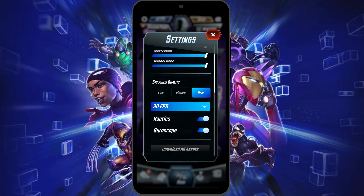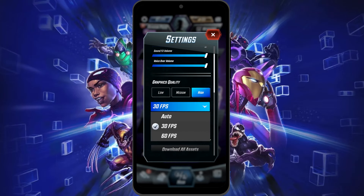Below it, you can see the FPS written here. You can tap on it to change the FPS of your game. Here I'll select 60 FPS.